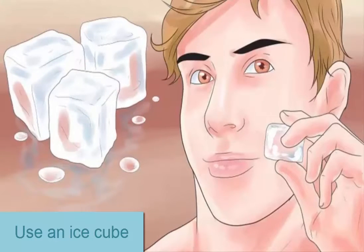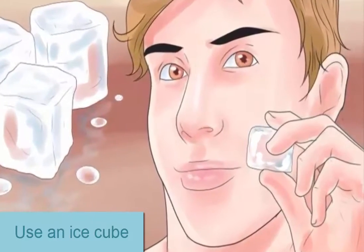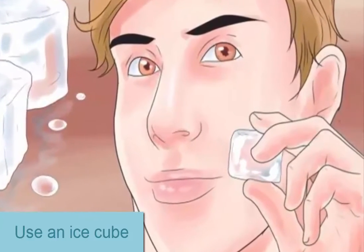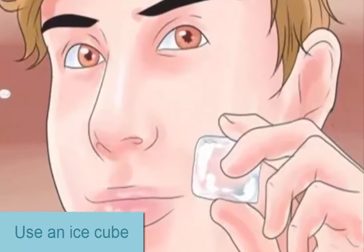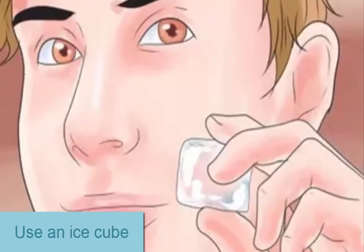Use an ice cube. Ice is an extremely simple home remedy which can help to fade acne scars by soothing the inflamed skin and reducing redness. To use, just wrap an ice cube in a clean cloth or piece of paper towel and hold it against the scarred skin for a minute or two, till the area starts to feel numb. Instead of freezing regular water, you can freeze some strong green tea in an ice cube tray and use the resulting ice cubes on the acne scars. Green tea has anti-inflammatory properties which complement the cooling effects of the ice.